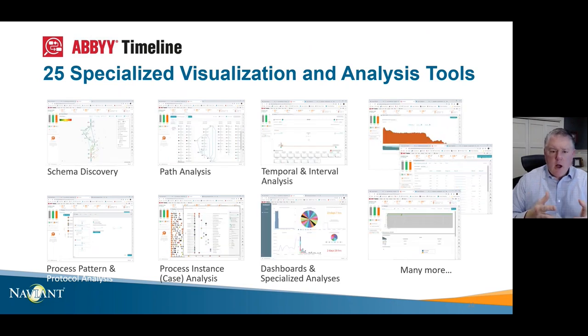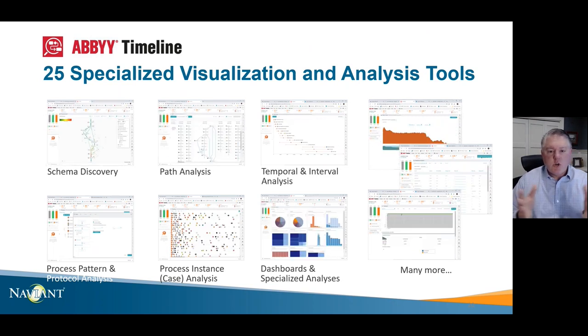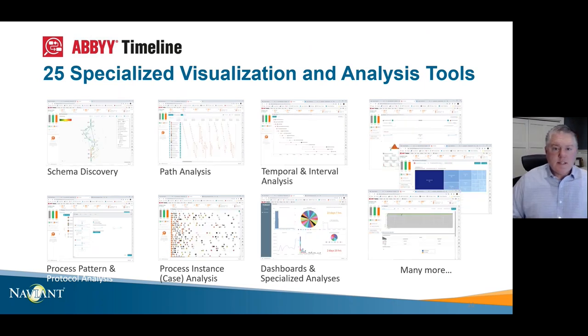The breadth of analysis ranges from understanding the overall structure of the process to the individual detail of any specific process instance. You can look at how groups of processes break down according to any number of attributes, quickly search for specific process execution patterns, and perform all kinds of other analysis across that data.